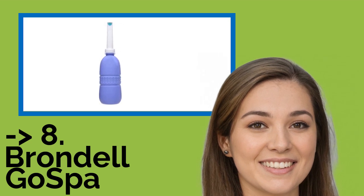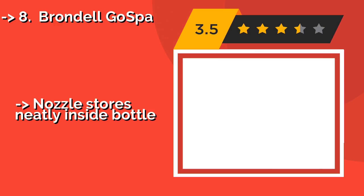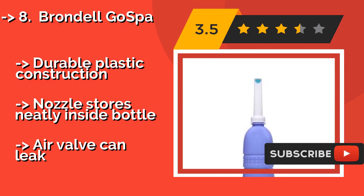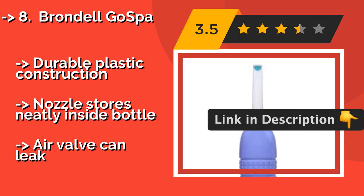The Braun Del Gaspa, at about $10, is a no-frills pick with a large capacity reservoir that can hold up to 400 milliliters, so you'll have more than enough water to confidently cleanse yourself. It features a quick-dry design that is straightforward to rinse and comes with a drawstring bag. It has durable plastic construction and the nozzle stores neatly inside the bottle, but the air valve can leak.